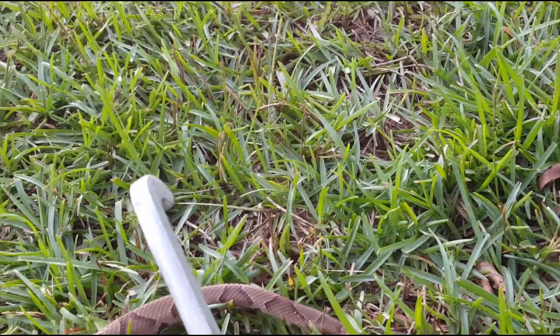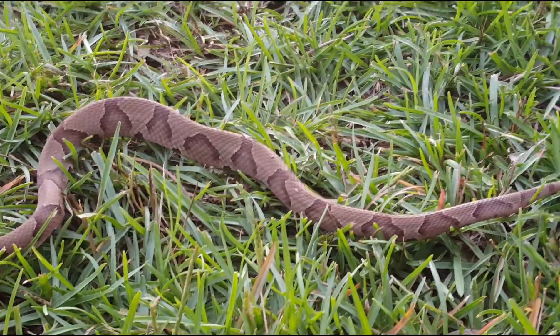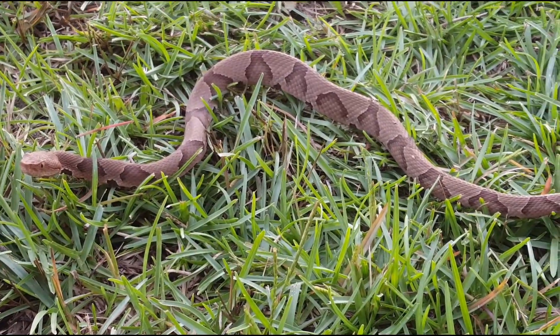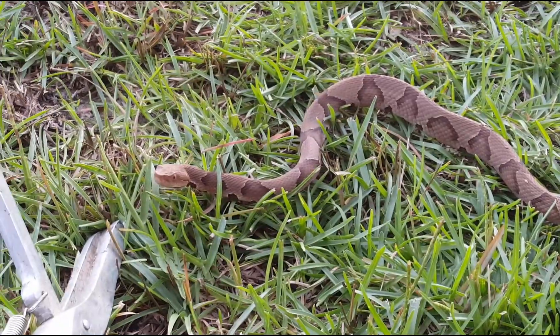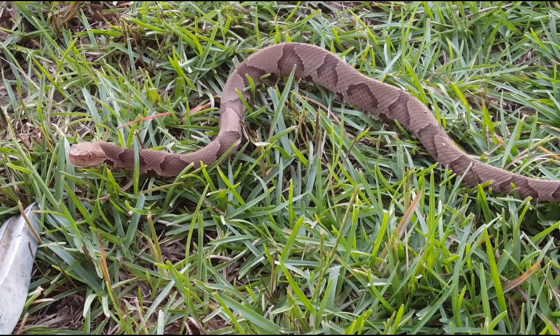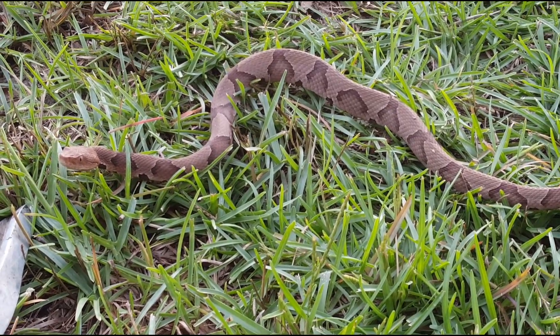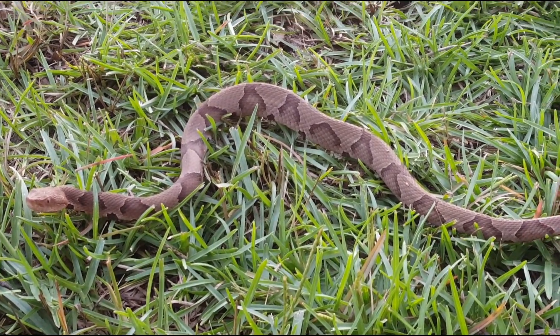He has a slightly different color tail — can't see it very well — he's rattling it, vibrating it. Snakes will do that when they're scared; they'll vibrate their tails even the ones that aren't rattlesnakes. It's just a way to say 'hey, leave me alone.' It's kind of like a dog growling at you or a cat hissing — they just want to be left alone.